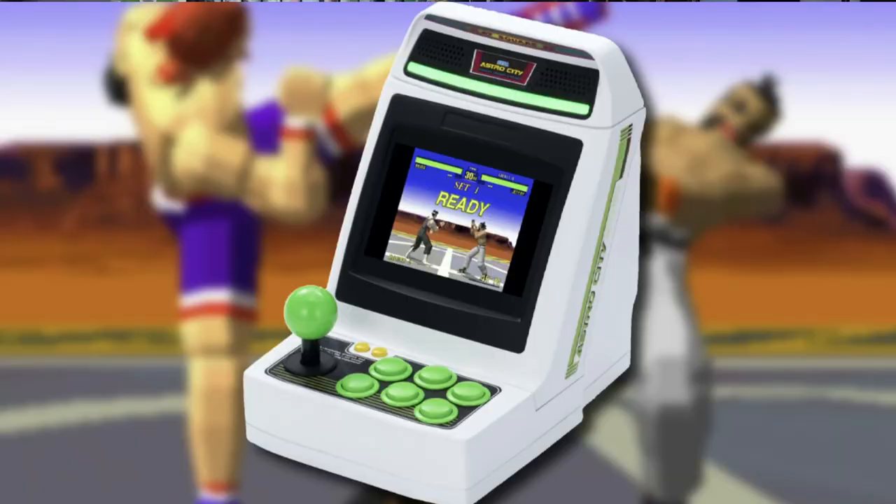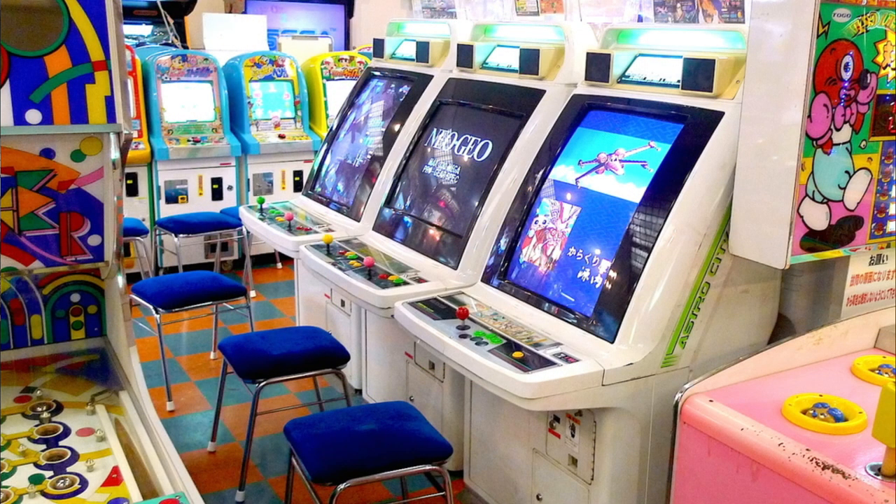The Sega Astro City arcade cabinets, which are very popular in Japan — it's actually the standard arcade cabinet that you'll see in most arcades in Japan. As much as I like the American arcade cabinets, I do prefer this style just because it looks more futuristic, and there's something about it that I just really like.